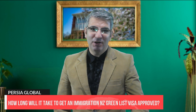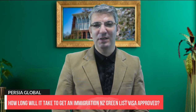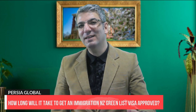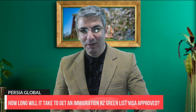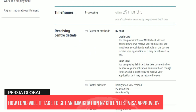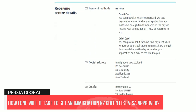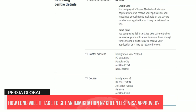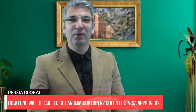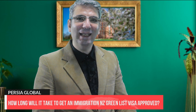How long will it take to get a New Zealand Green List visa approved? The government says applications will be processed within 30 days once an employer is accredited. If you are an employer watching this video and not yet accredited, I recommend starting that process now. As from July 2022, you need to be accredited to be able to hire new migrant workers or to apply for a new work visa for any existing migrant employees.